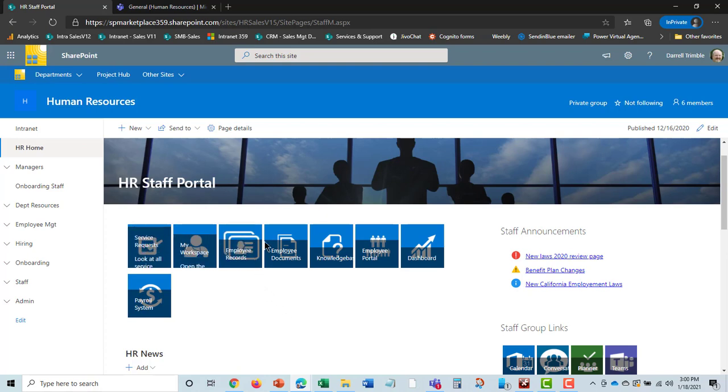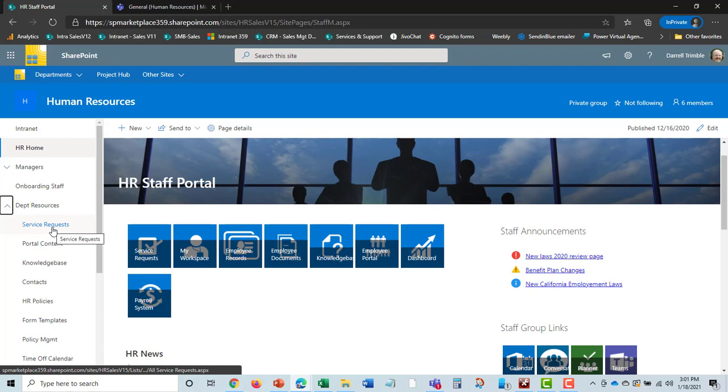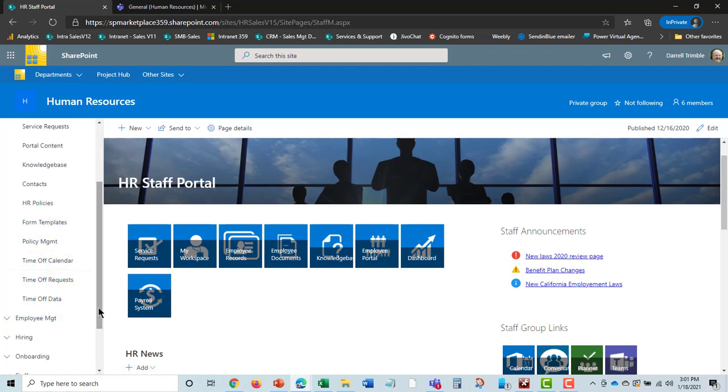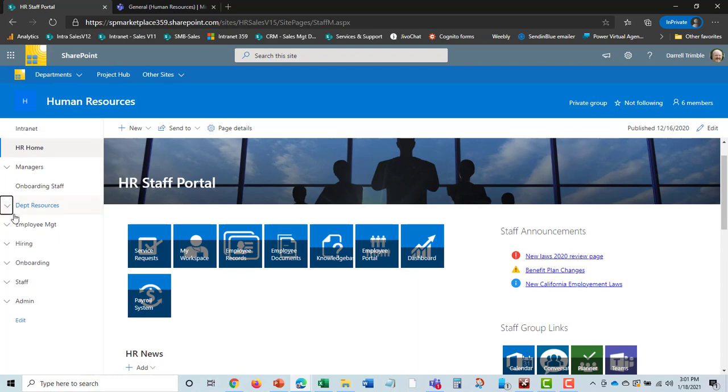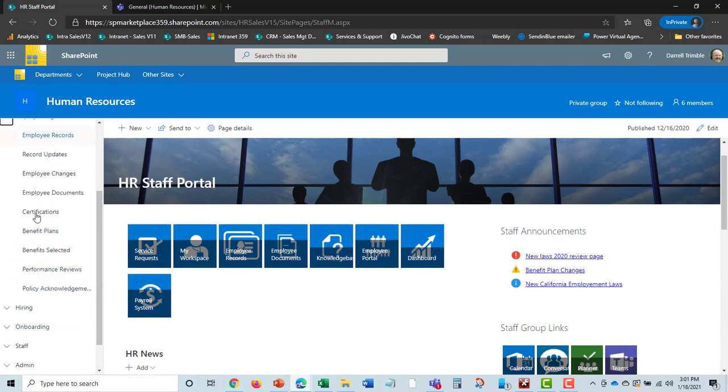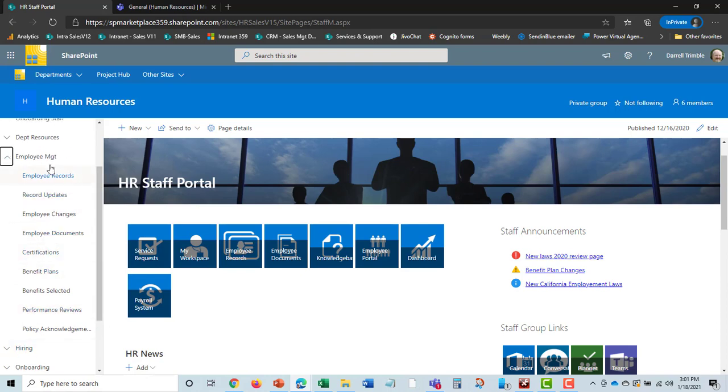You can get to frequently used functions within the HR product here, or through the left-hand menu. From there you can view all service requests, assign service requests, add news and announcements, track HR contacts, manage HR policies, and more. Under employee management, it starts with employee records but also tracks employee updates, changes, all employee documents, certifications and compliance, benefit plans, performance reviews, and policy acknowledgements — not just the records, but all activities related to employees.